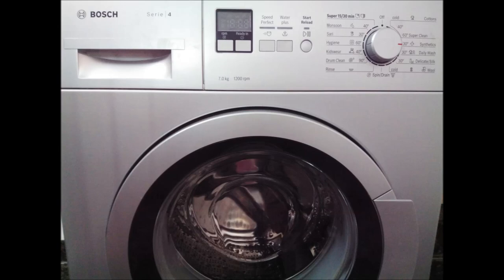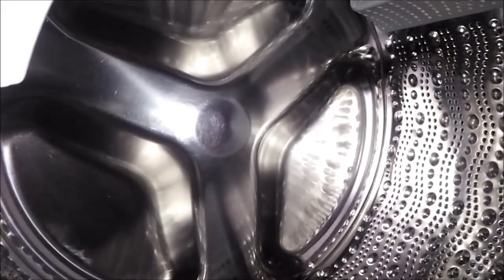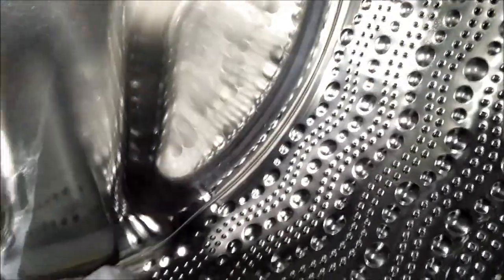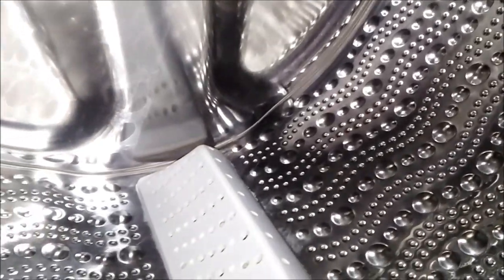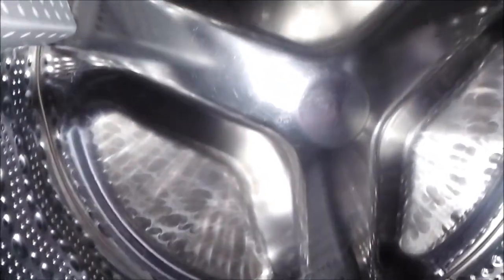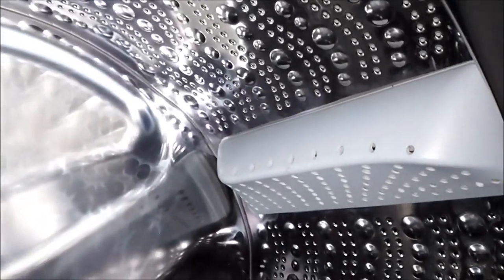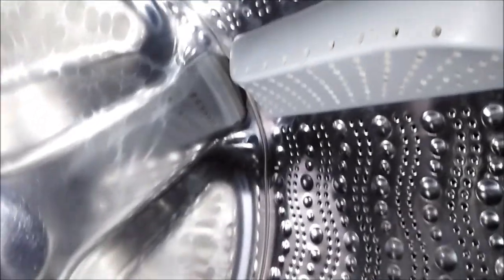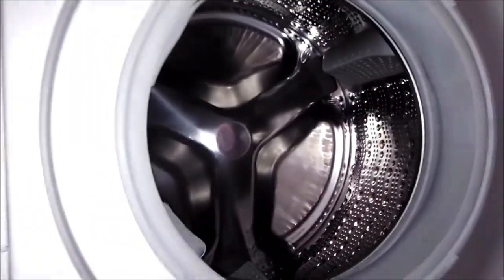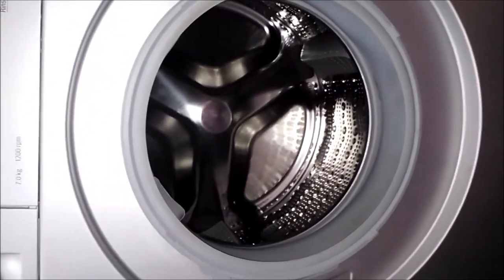Thanks to our Bosch washing machine, because it is designed with care internally and externally. Additional features include an easy-to-use child lock — just press the start button for a few seconds to activate the child lock, and press the same button for a few seconds to unlock.